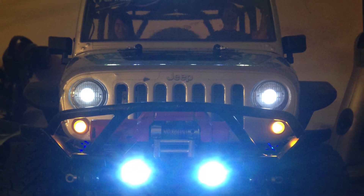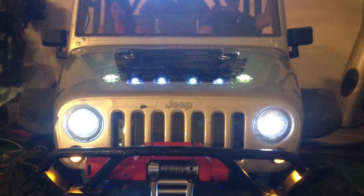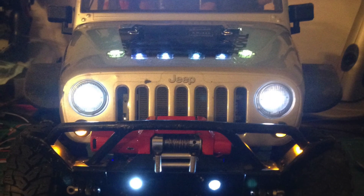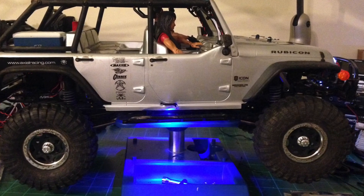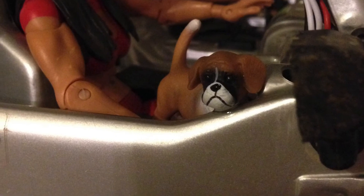I found some figures just the right size — a guy along with his date, and I even found a couple of little dogs to put in there with him.